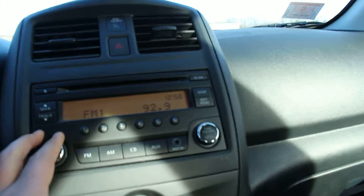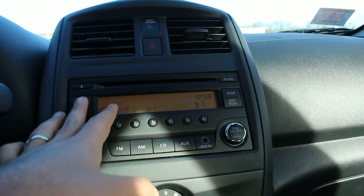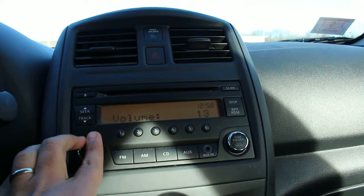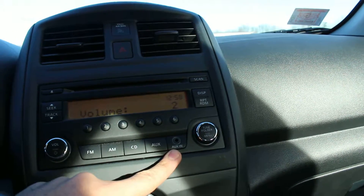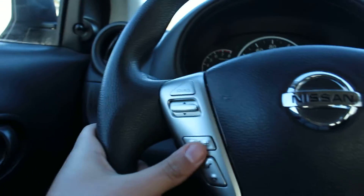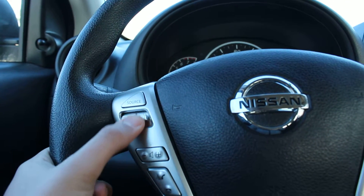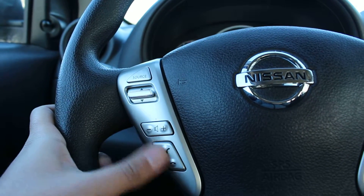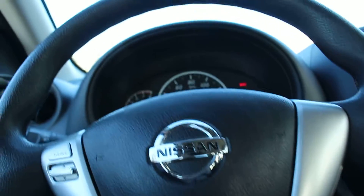Here's the entertainment system. You have AM, FM, and you can connect your phone here via auxiliary cable. You can play CDs as well. You also have steering wheel mounted controls, so you can turn up the volume and switch between stations. You can also connect your phone and take phone calls while you're driving, which is a very nice feature.